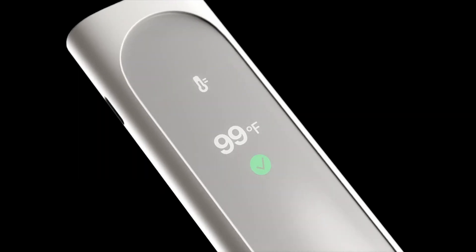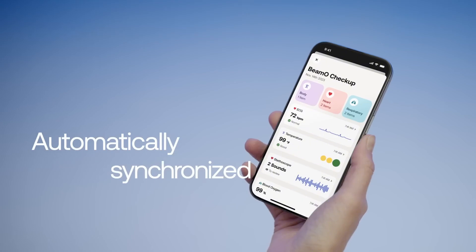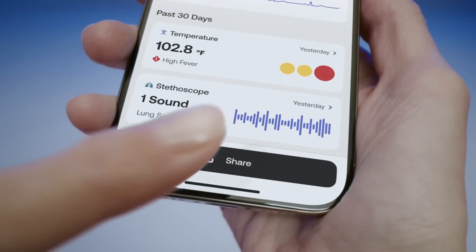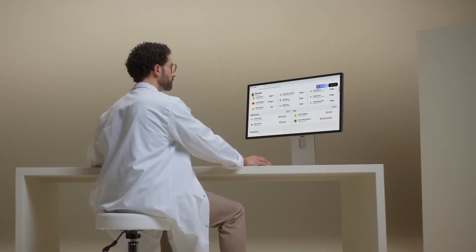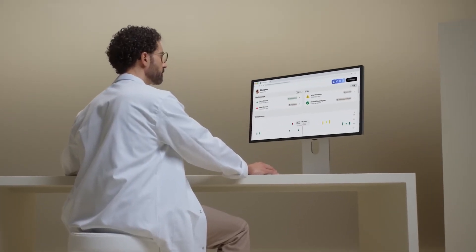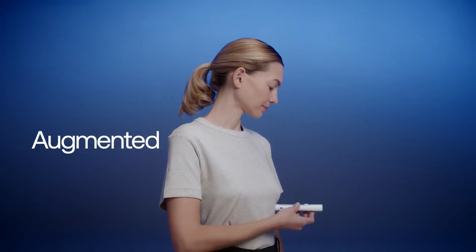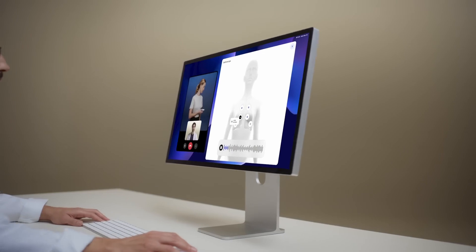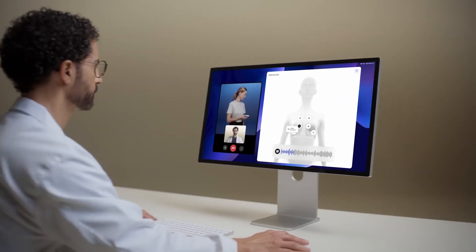The BIMO is also capable of performing a single-lead electrocardiogram. The two integrated metal electrodes capture the heart's electrical activity, allowing for the detection of arrhythmias. Finally, the device is equipped with a digital stethoscope capable of recording heart and lung sounds. Although these sounds are more challenging to interpret without professional expertise, they provide a valuable basis for remote medical monitoring.